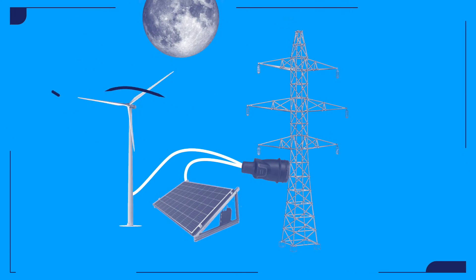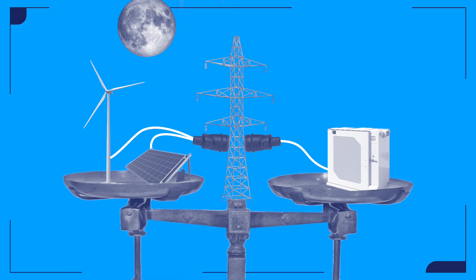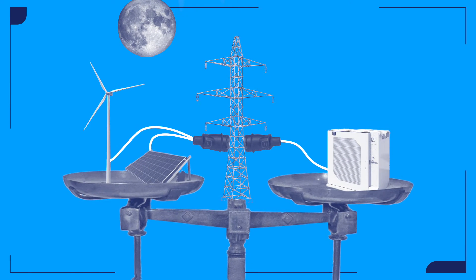The sun doesn't shine at night, and sometimes the wind doesn't blow. Yet the system must remain balanced 24/7 to avoid disruption in electricity supply. Storage is key.